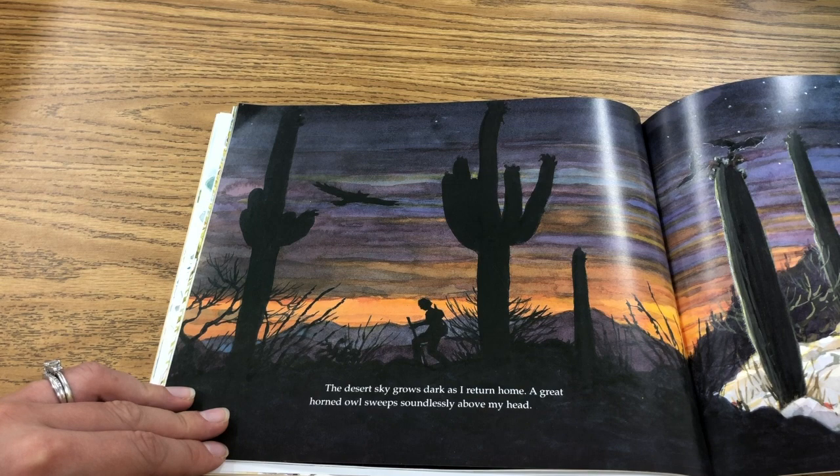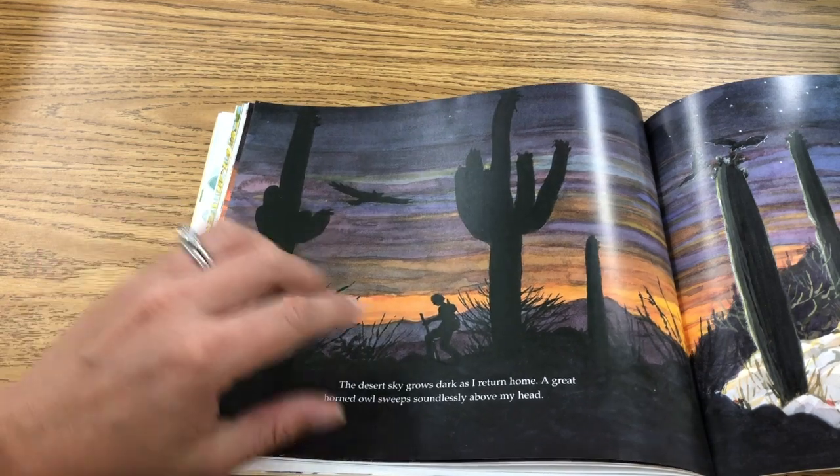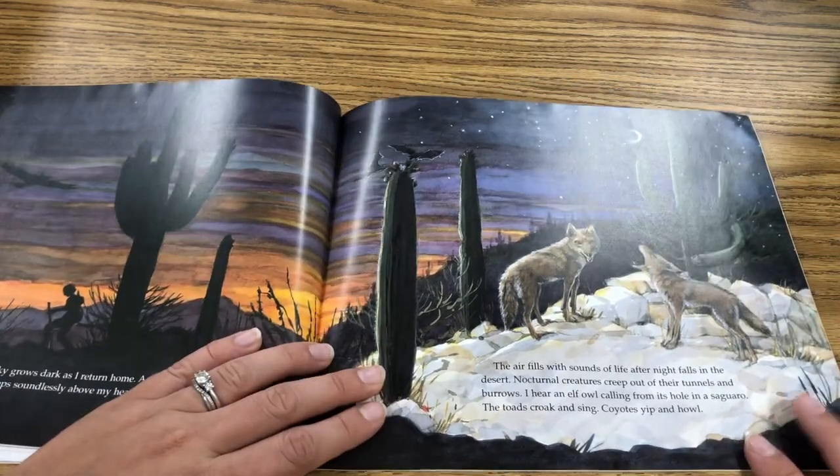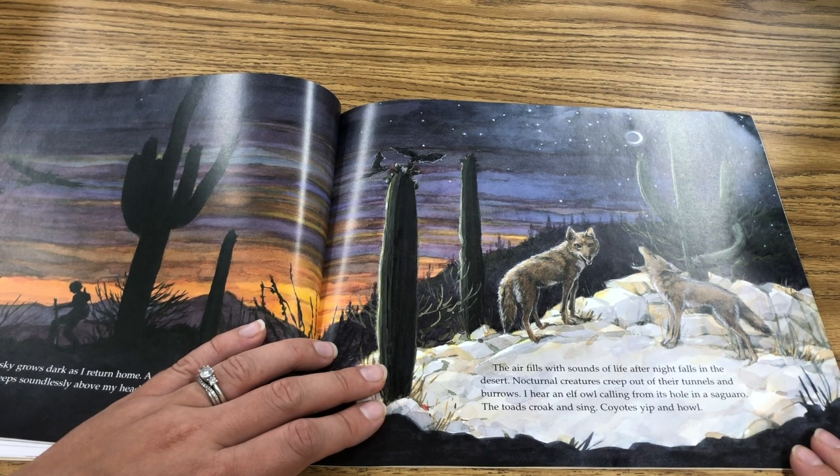The desert sky grows dark as I return home. A great horned owl sweeps soundlessly above my head. The air fills with sounds of life after night falls in the desert. Nocturnal creatures creep out of their tunnels and burrows. I hear an elf owl calling from its hole in a saguaro. The toads croak and sing. Coyotes yip and howl.